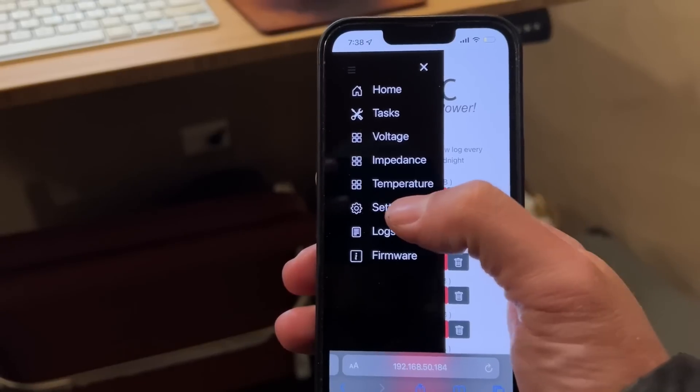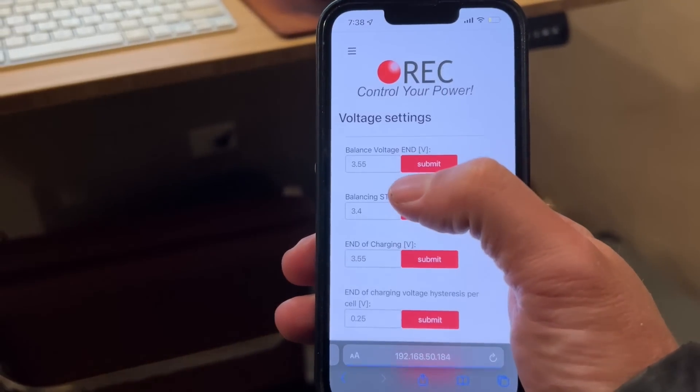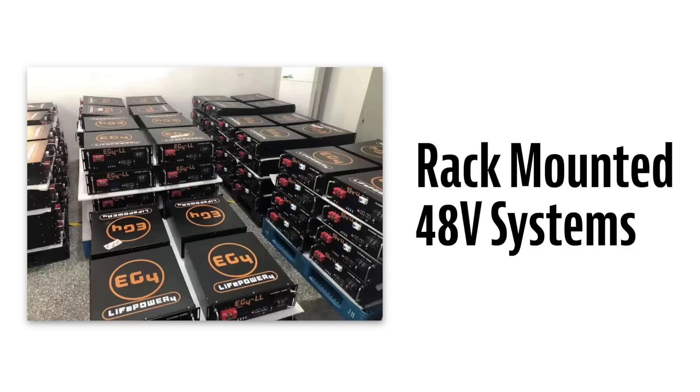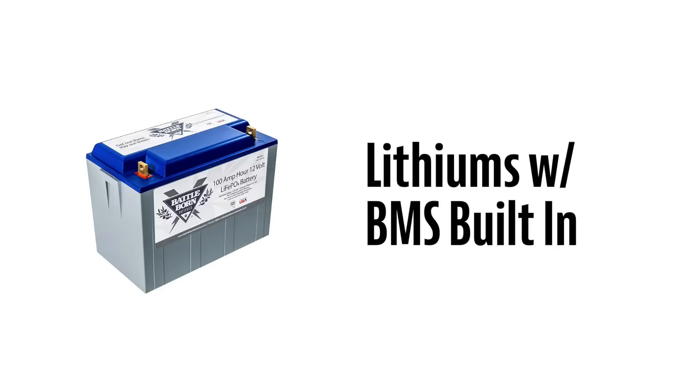Before you leave a comment about how I should only support US-based businesses or how everything they make overseas is crap, there are a few important things you should know. The first is that nearly every lithium battery you use and every device you own already comes from China — they're really good at making lithium batteries. The second is that other than Tesla, nearly every US-based lithium battery company is just buying these same cells in bulk, adding their own proprietary BMS sensors and housing, and assembling here in the States. You're supporting Chinese-built lithiums either way, so why not save a ton of money and build them yourself?